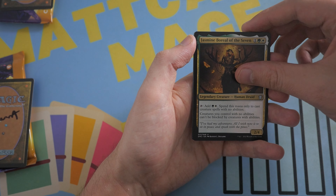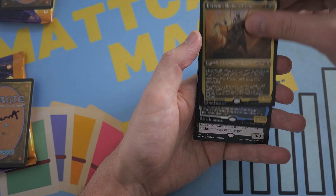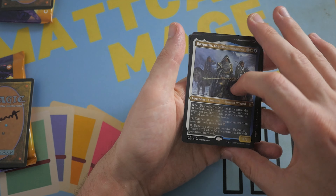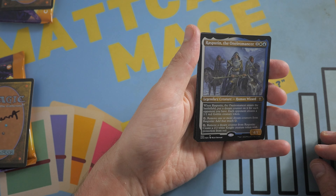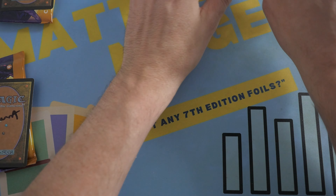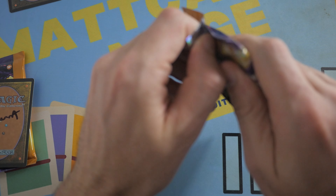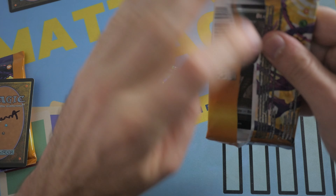Then we get a Rona with a Jasmine Boreal of the Seven and a Hazazon Shaper of Sand. Another rare. And we just revealed the last card there — Rasputin the Oneomancer with Activated Sleeper. Not the best pack because you didn't get a Mythic, but maybe the second will actually have more juice in here.